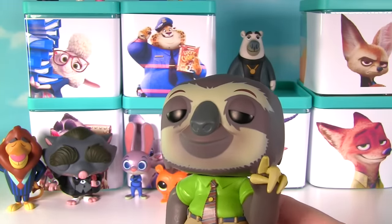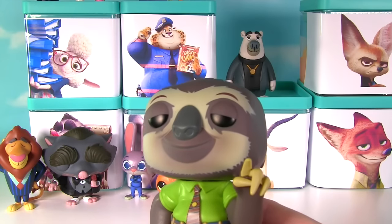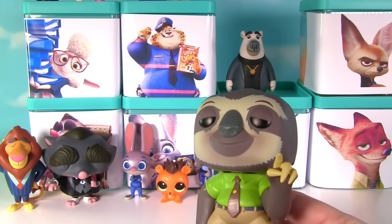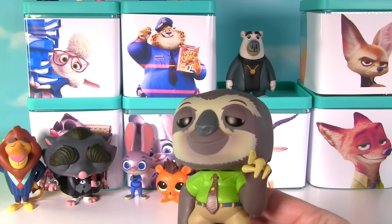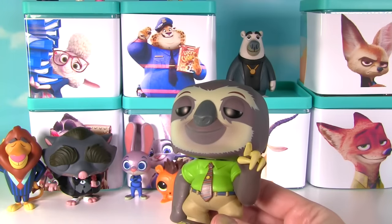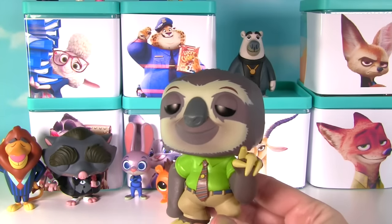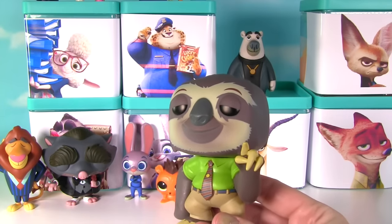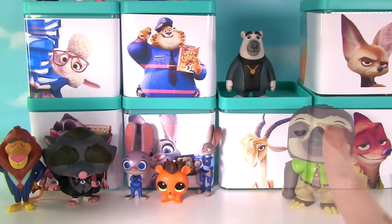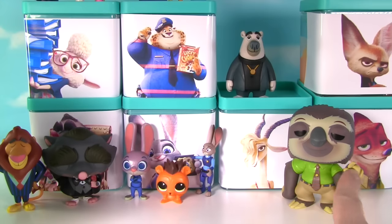Oh hey Flash. Hi. Can. You. Open. Your blind box? Yes I can. My. Blind. Box. Yes, I'm going to open it up. Thank you. That was our buddy Flash as a Funko Pop, and boy is he a slow talker.